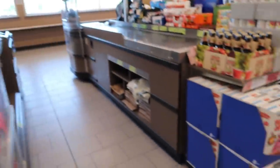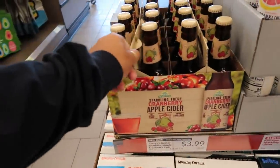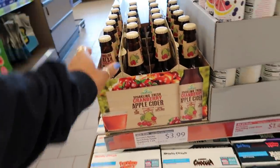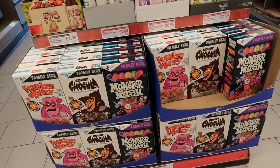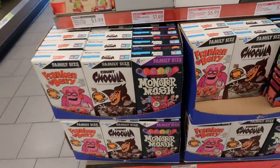Cheese balls. Cranberry apple cider — sparkling fresh cranberry apple cider, $3.99. And you got all the old school cereals — they have those at Target too, these are $3.98. I bought the Monster Mash and my kids didn't like it.